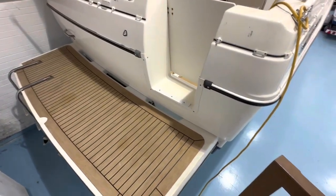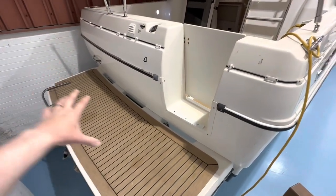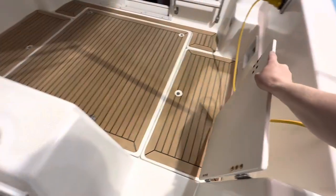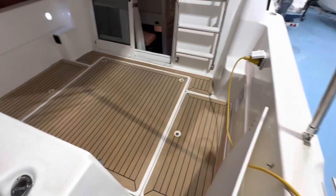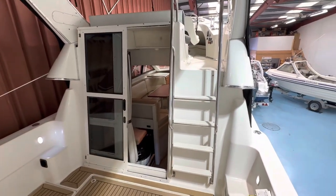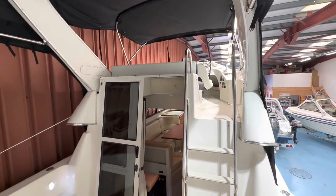Boarding the boat is a breeze from the port or starboard side with this huge swim platform — full width of the boat, probably about two or three feet deep. There's a lockable transom gate so you can keep pets and kids inside the boat. Once you're in, you've got a huge open plan cockpit, a sliding door giving access into the main saloon, and a four-step ladder up onto the flybridge.